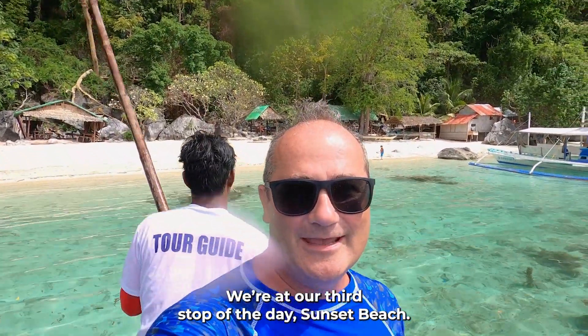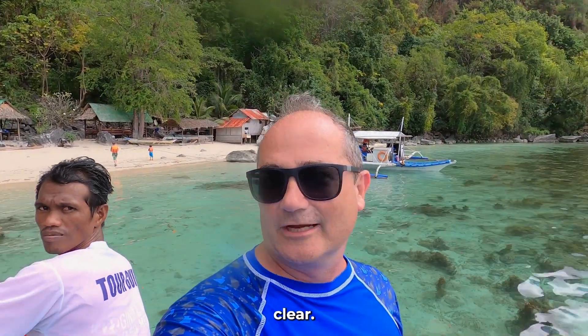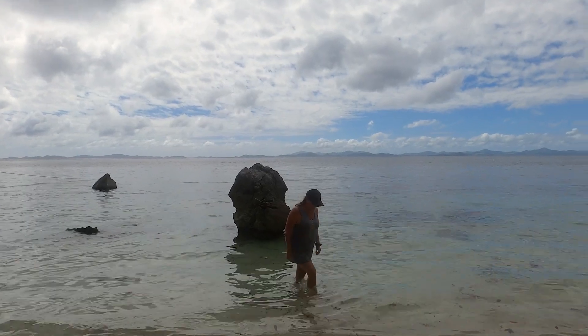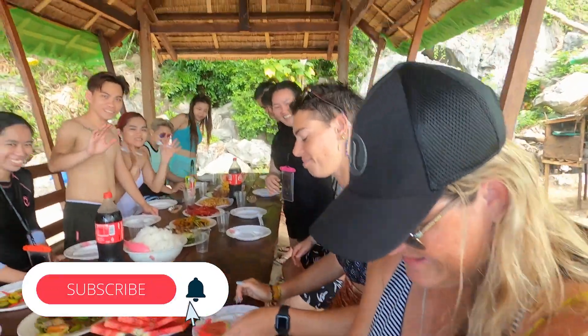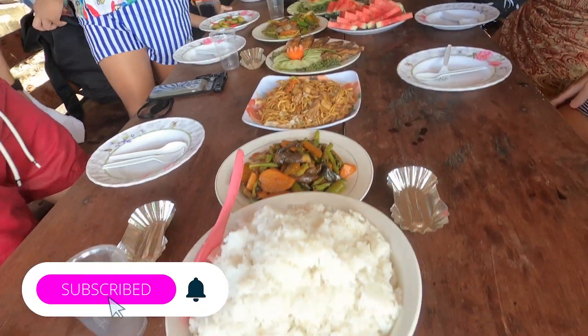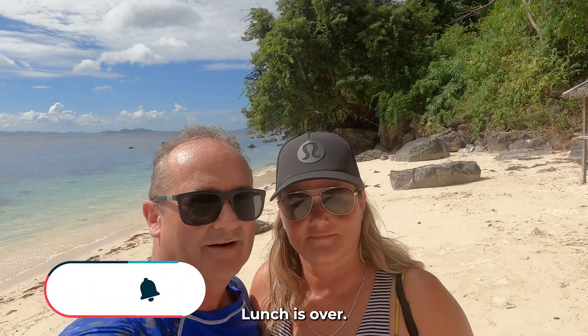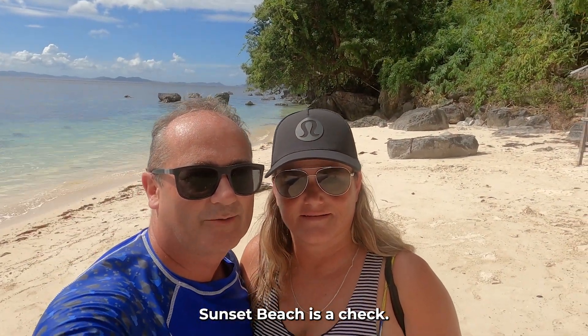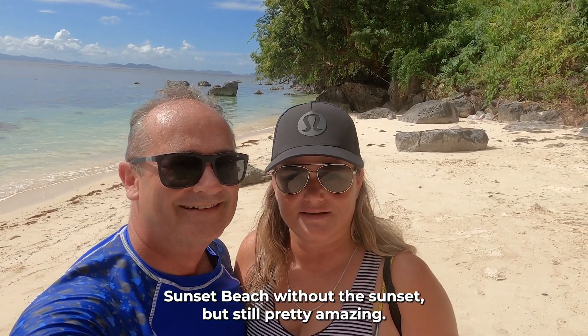We're at our third stop of the day — Sunset Beach. This is where we're going to have some lunch and the water is crystal clear. Lunch is over. Sunset Beach is a check. We're off to the next destination — Sunset Beach without the sunset, but that's still pretty amazing.